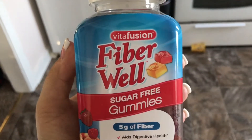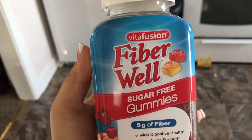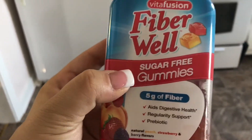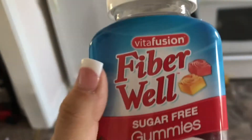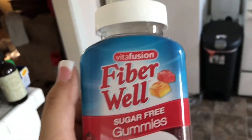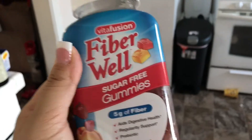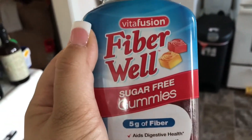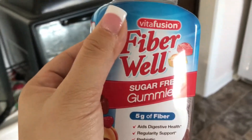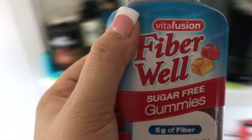It's 6:13 p.m. and I'm taking my Vitafusion sugar-free fiber well gummies because I definitely don't get enough fiber. I'm going to have my husband pick up spinach because I want to start making spinach salads — that sounds great. I've been on Pinterest all day looking at recipes and I've got a lot of good ones coming up.